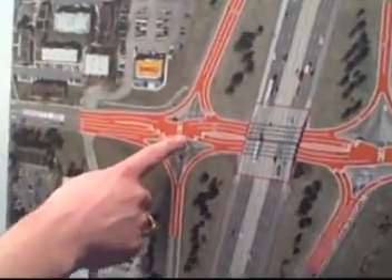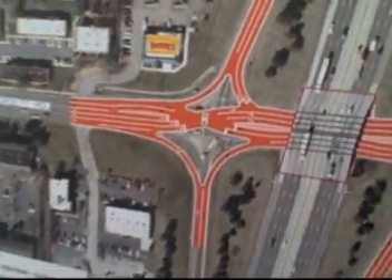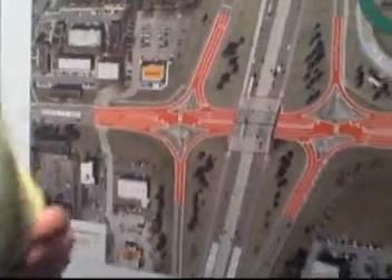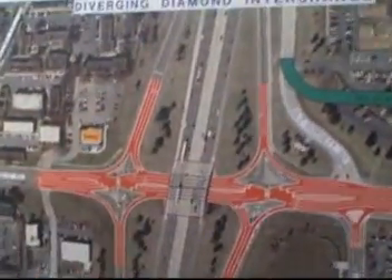The signals are what we call two-phase signals, which basically means it's green for one direction and then green for the other, so the cycle lengths are short — not a lot of wasted time, one's going, then the other's going, back and forth. These work well at interchanges that carry a lot of traffic on the ramps, which is what Dorset does. There's a low percentage of traffic that goes straight through; most of the people coming through here are coming on and off the ramps.